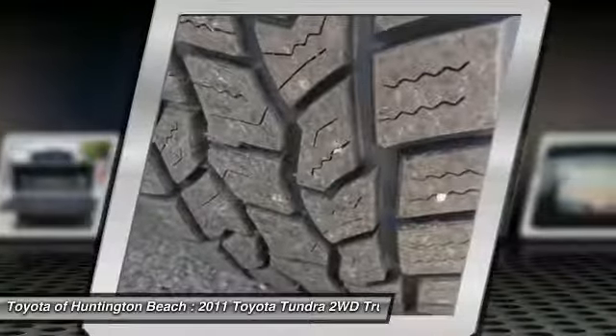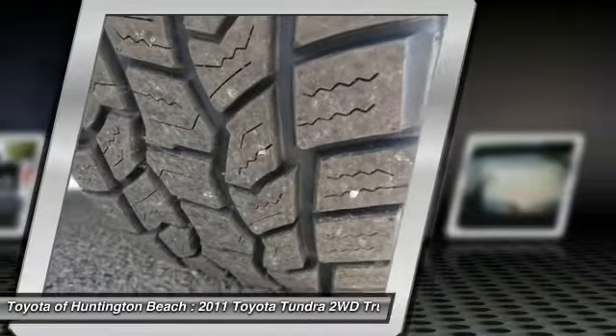Center armrest, power windows, rear window defroster, and electronic stability control.